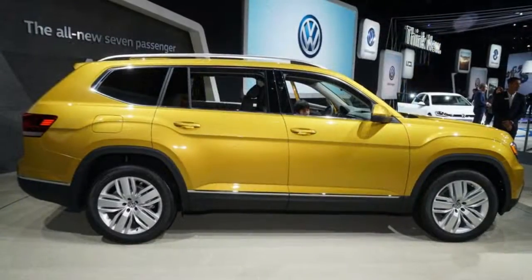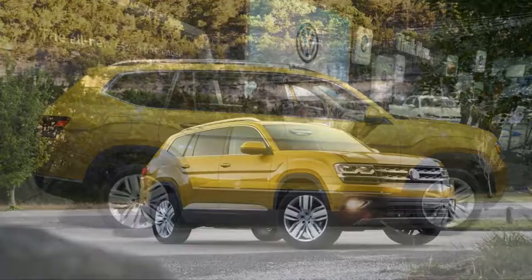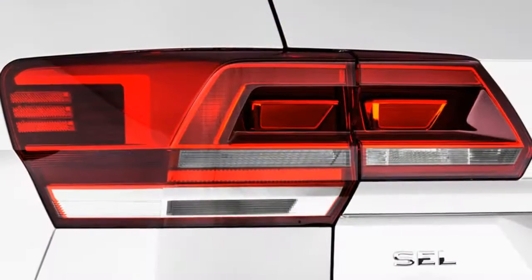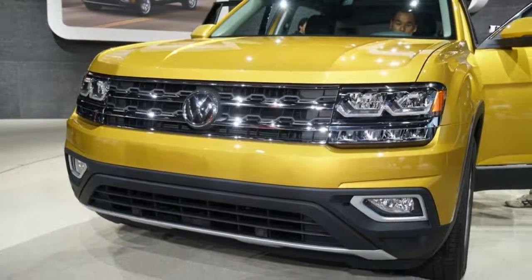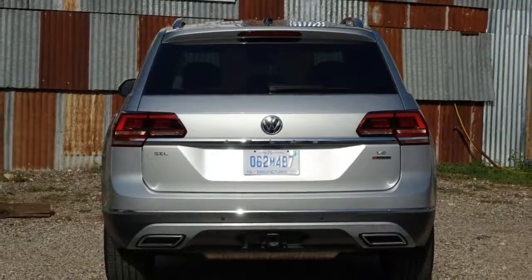With its 2018 Atlas, Volkswagen finally has a mid-sized three-row crossover — a family-friendly option that its dealers and buyers have long wanted — available in S, SE, and SEL trim levels. The Atlas gets everything right on paper, but its execution leaves a little to be desired in our testing. It's a 6.5 out of 10, which puts it a hair above average.